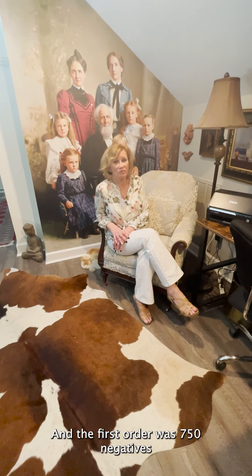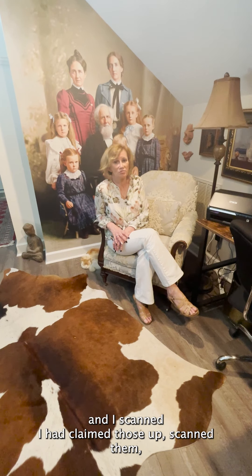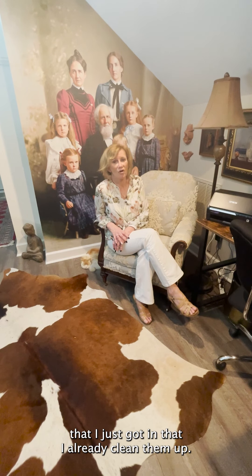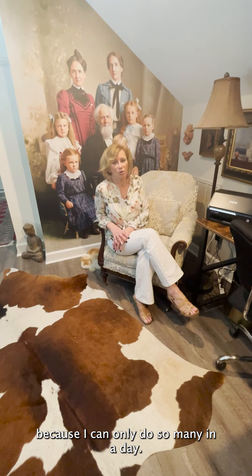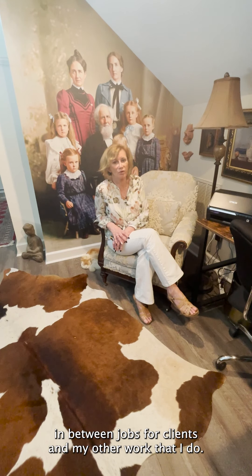The first order was 750 negatives, and I had to clean those up, scan them, put them in two databases, and then package them up. I'm on the second set of negatives — another 650 that I just got in, that I've already cleaned up. I've started scanning them but haven't finished; it'll probably take me another five days because I can only do so many in a day. This is what I'm currently working on in between jobs for clients and my other work.